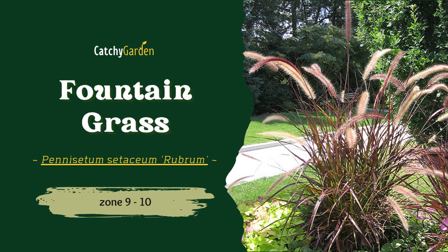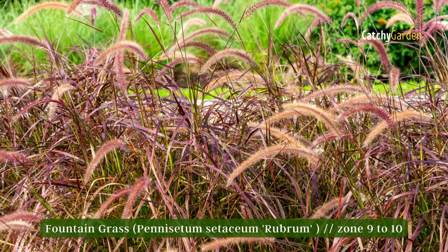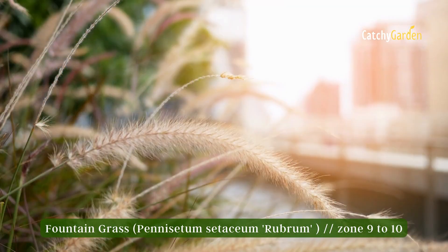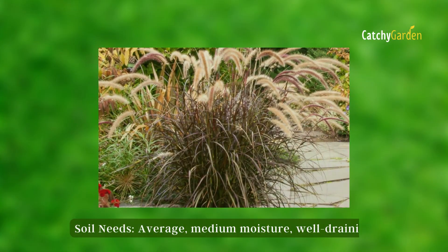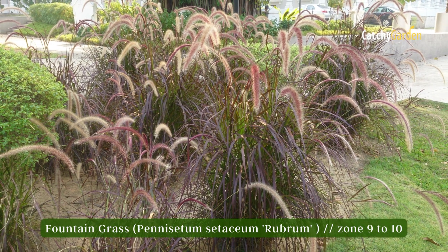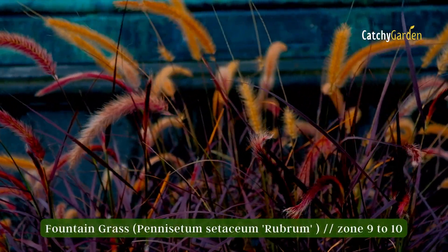Number three: fountain grass. This popular ornamental grass can reach heights of around three feet and forms clumps of slender, arching leaves that are a purple-red. In the summer, flower spikes rise above the foliage, further enhancing the plant's aesthetic appeal. In full sun and with average soil moisture, fountain grass will be darker and glossy. Nevertheless, it can tolerate moderate drought. The hardiness range of fountain grass is zones 9 to 10.